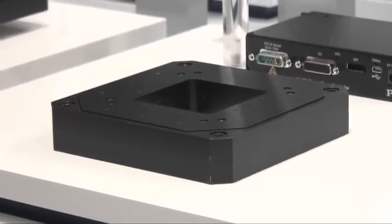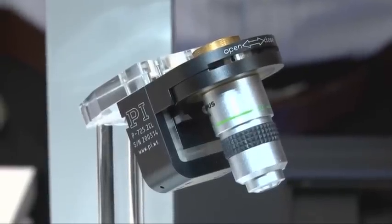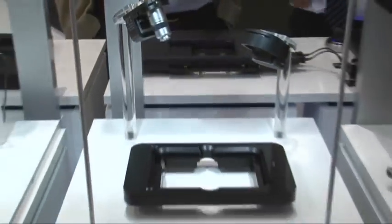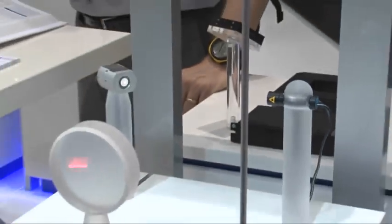Capacitive sensors are used for positioning measurement. These, too, are produced in-house, as are controllers and the control and operating software. The careful selection and tuning of all system components is the reason for the high degree of positioning accuracy of our systems, which lies in the nanometer range and below.